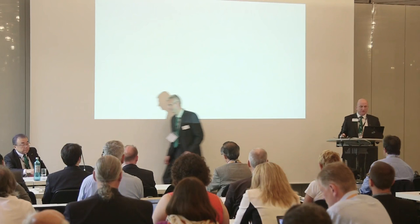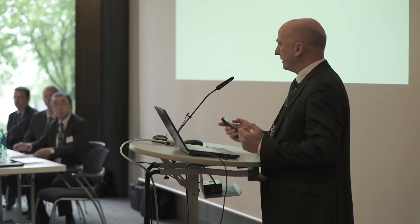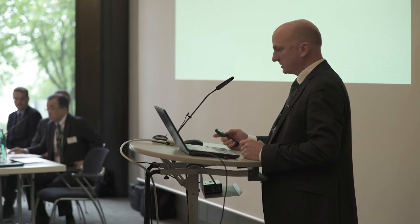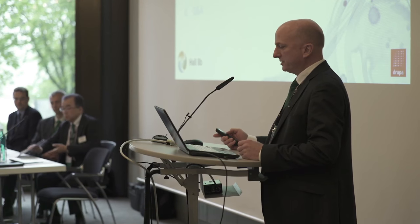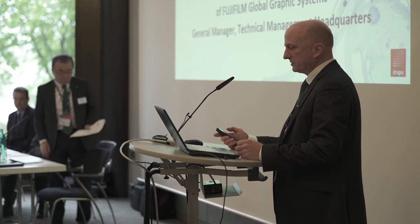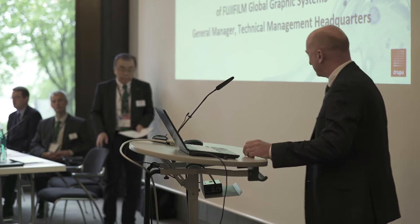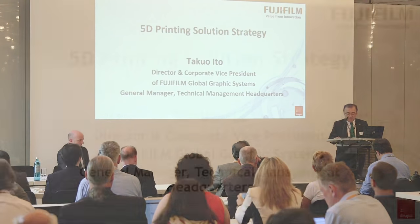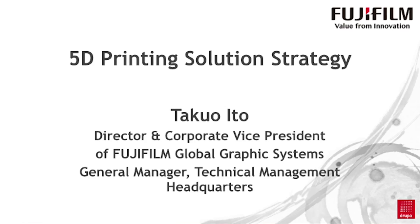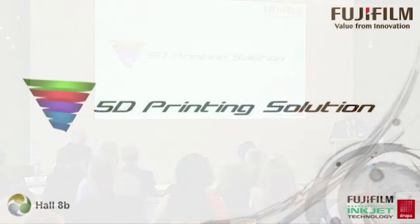I would really encourage you to come to the Fuji stand. We have a dedicated Inkjet Technology Zone with those application samples that you heard about, and it's a really great way to come and understand what we mean about Fujifilm Inkjet Technology. So let's now move on to an announcement we made last week about our 5D printing solution strategy. I'm going to introduce Tako Ito, who's Director and Corporate Vice President of Fujifilm Global Graphic Systems and General Manager of the Technical Management Headquarters. Good morning everyone. I'm Tako Ito. I would like to use the next few minutes to explain Fujifilm's future vision for the digital commercial printing market, which we have called our 5D printing solution.